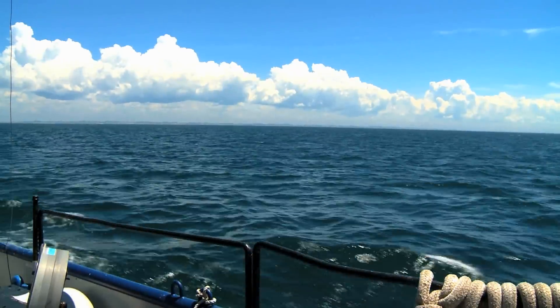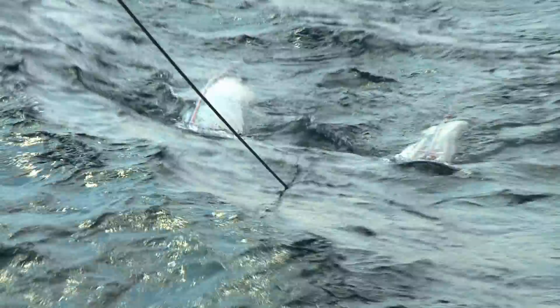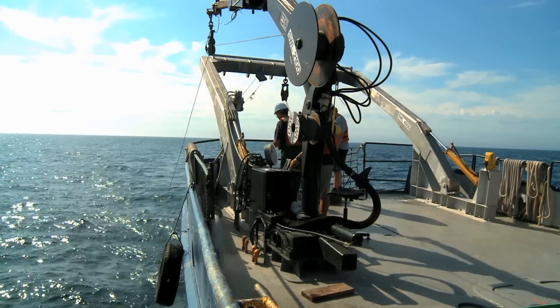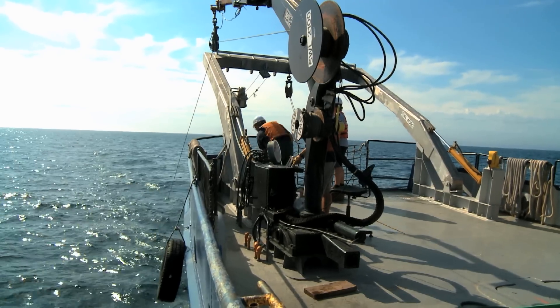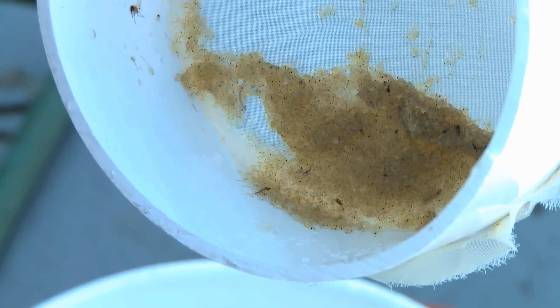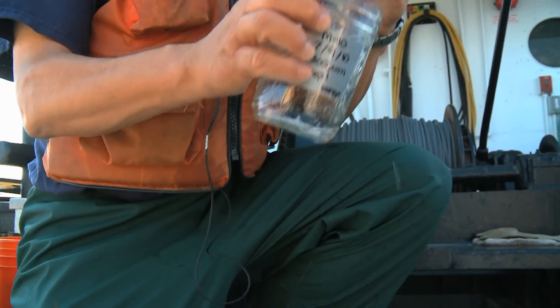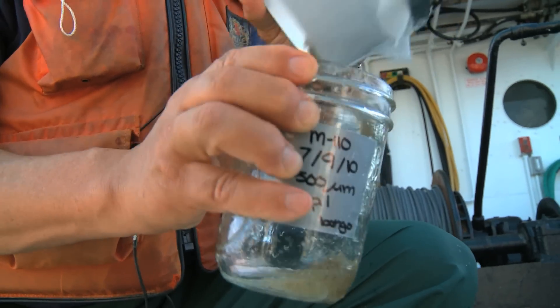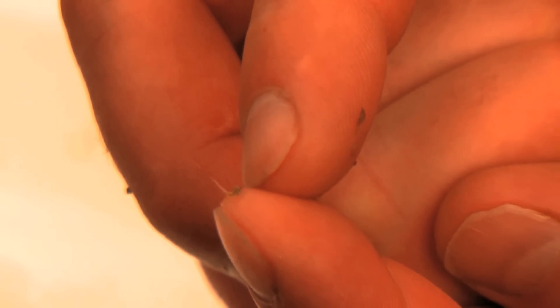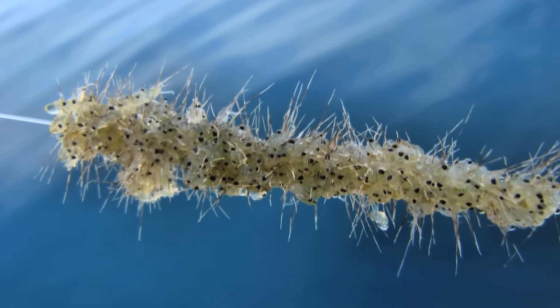On a recent summer morning, research biologist Ed Rutherford was out on Lake Michigan dragging the bottom for samples of zebra and quagga mussels, but he also pulled up a lesser-known invasive species. The spiny water flea is so tiny it can barely be seen at the tip of a finger, yet it presents a serious risk to North America's aquatic ecosystem.